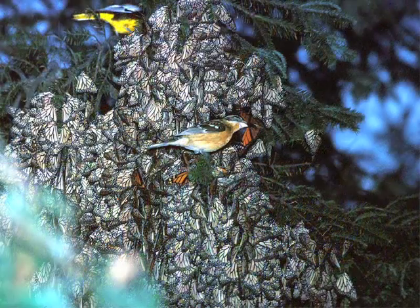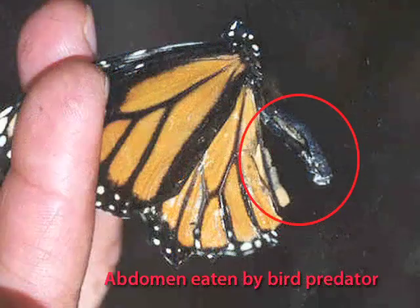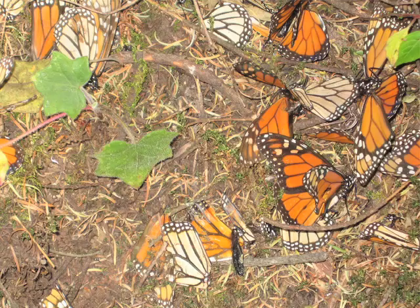Predation by birds is an important natural cause of monarch mortality during the winter. Two bird species, the black-headed grosbeak and the black-backed Oriel, are the main predators. In some colonies, up to nine percent of the butterflies are eaten by birds during the winter. This number can reach fifteen percent when the forest is disturbed by logging, which makes it easier for the birds to reach the branches on which monarchs cluster.